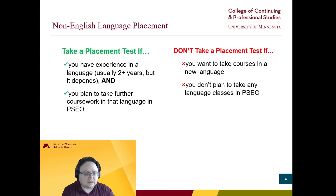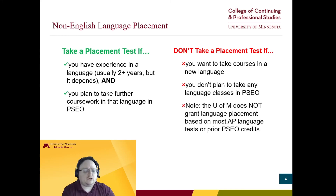If you don't plan to take any language courses in PSEO, you can also skip this. Note that the U of M does not grant language placement on most prior college credit earned. Even if you passed a language AP or took a language class at another college, you'd still need to take a placement test here to continue in that language.